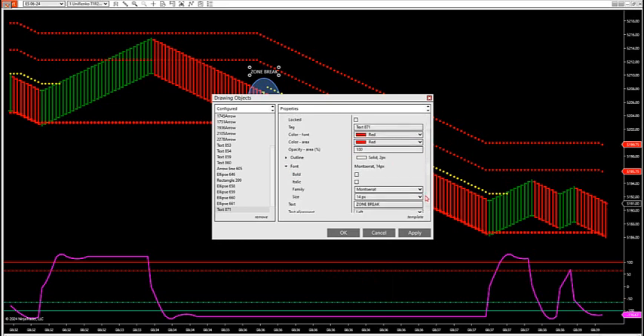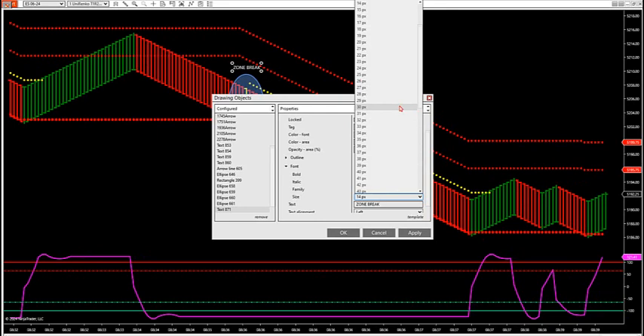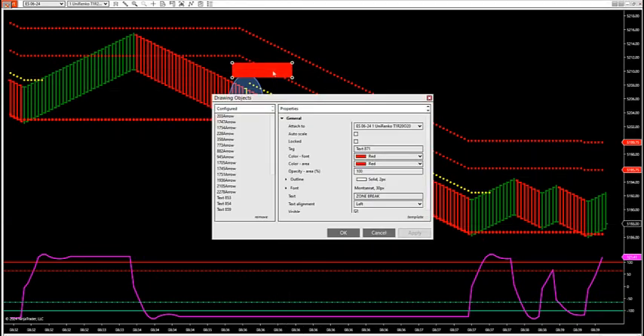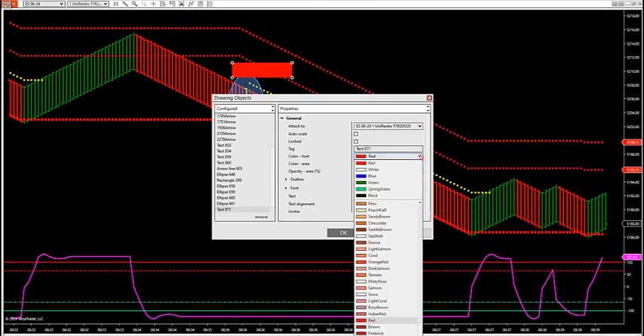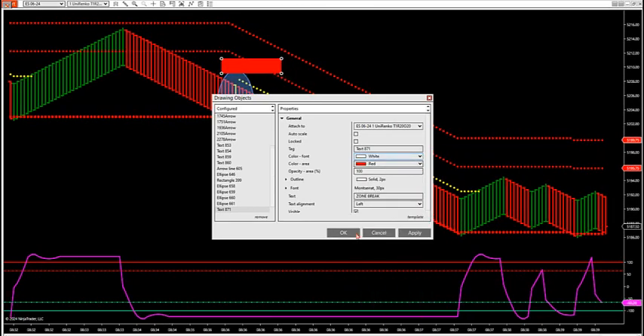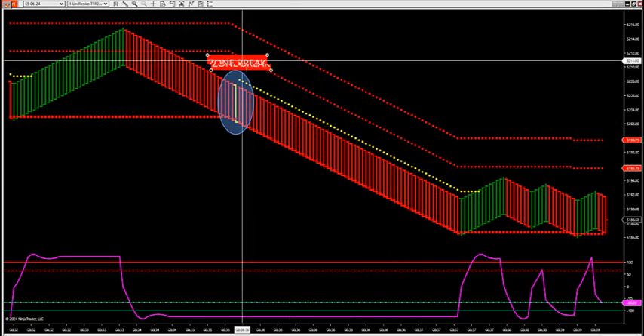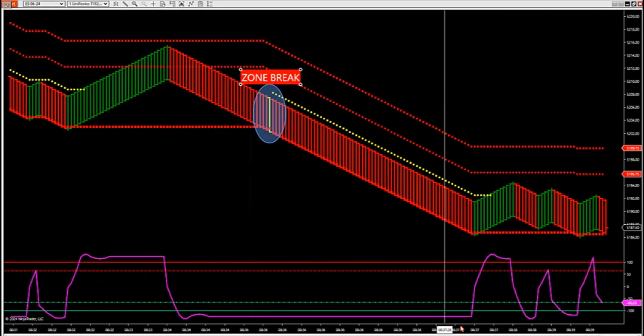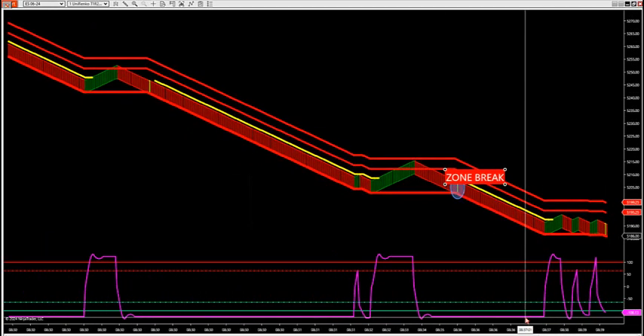Not your standard 30-minute market profile — I don't like the 30-minute market profile. I don't think it measures the structure of the market very well. We like two to four hour profiles. There's your zone break here this morning — looking for another possible zone break. So you have two, actually three, back-to-back zone breaks.